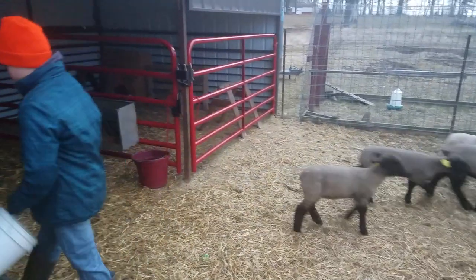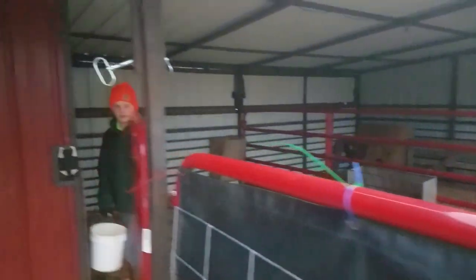So why do we have lambs? To show them at the fair. For 4-H.